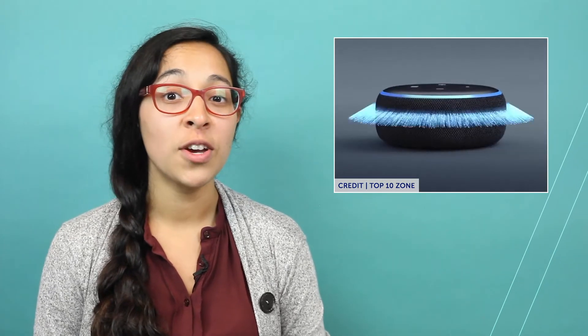Smart speakers are one of the fastest growing device segments in consumer technology, but for those who haven't purchased one, trust may be the main barrier in smart speaker adoption.